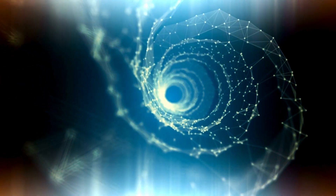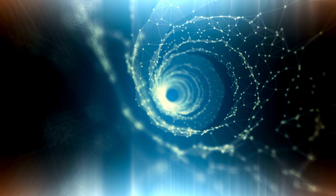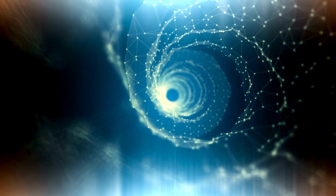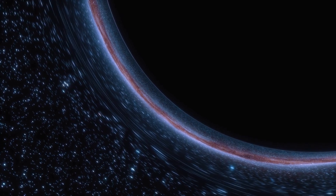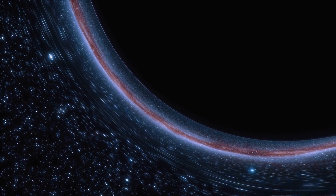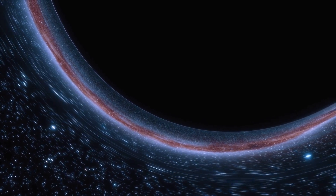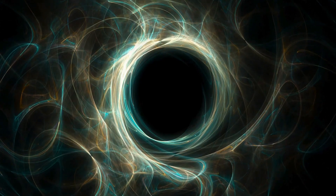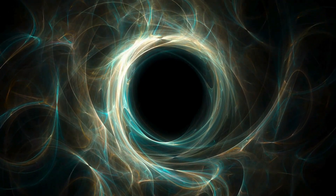Even though most of us have some idea what black holes are, there are still some gaps in the right information. In 1916, Albert Einstein published his theory of general relativity, which predicted the existence of black holes. At that time, the concept of black holes was purely theoretical. It took another 50 years for the scientific community to find evidence that black holes actually exist. This happened in the 1960s.